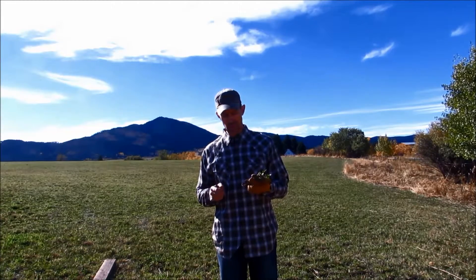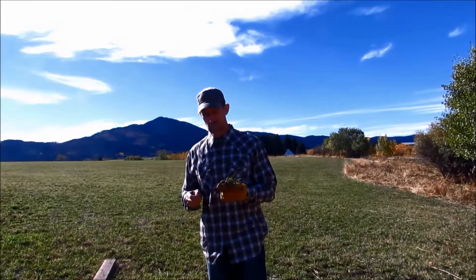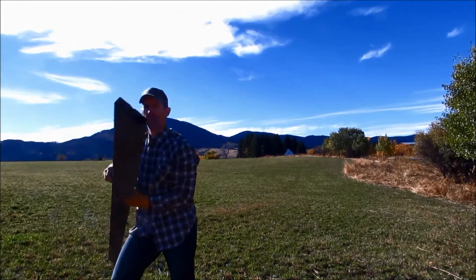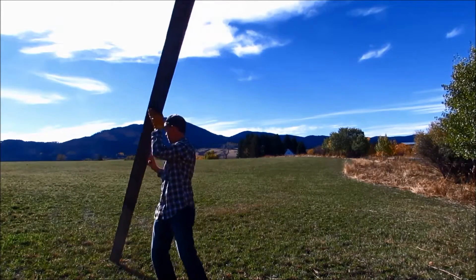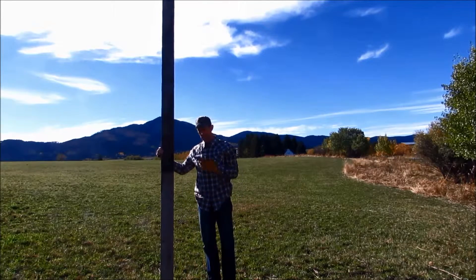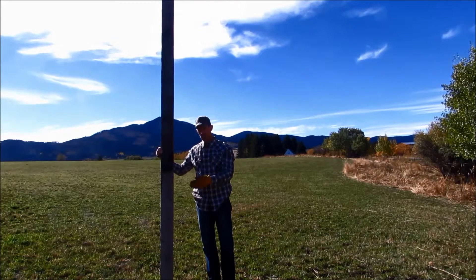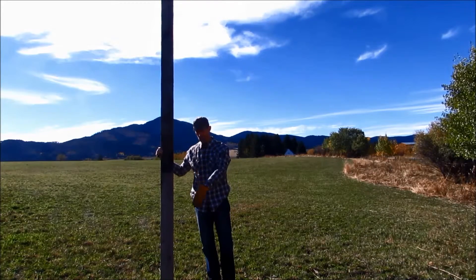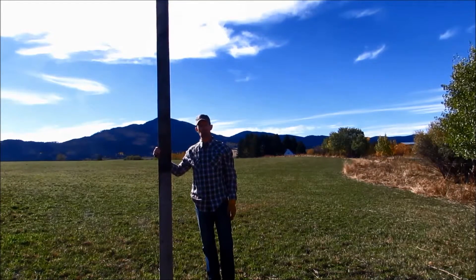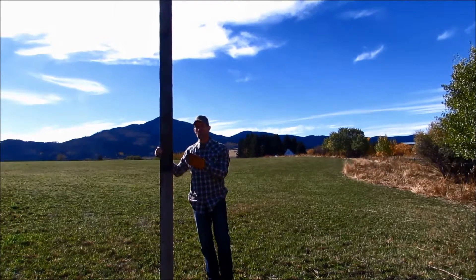Getting back to that root system — alfalfa has an extremely deep root system, much deeper than most other plants. Just to illustrate that, I wanted to show you this. This board is 16 feet tall. This is about the average depth of an alfalfa plant: 16 to 20 feet. You can see that this plant has the ability to go way down deep in the soil, way beyond our modern agricultural practices and where our modern farming has occurred, to get those nutrients and those micronutrients up out of the soil.